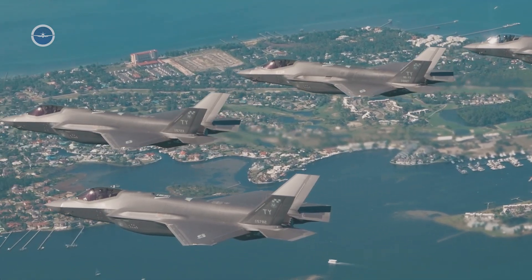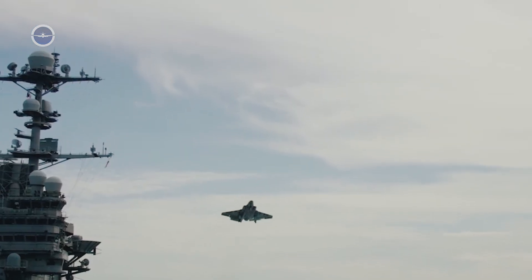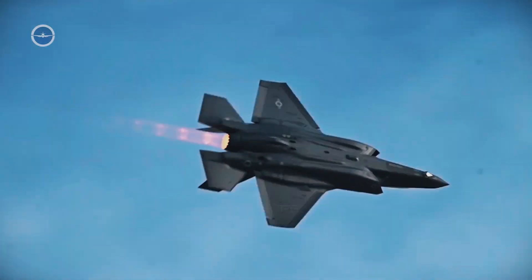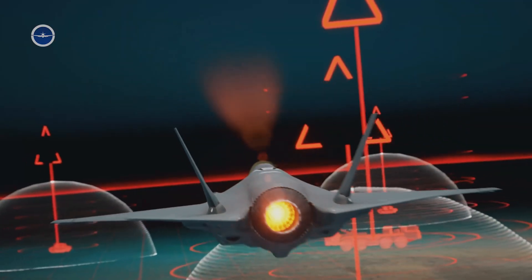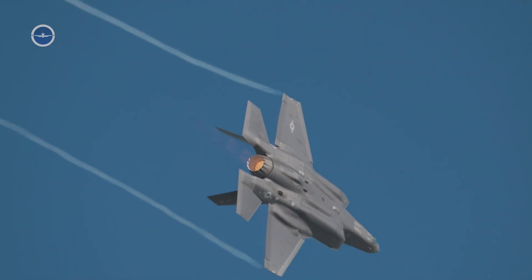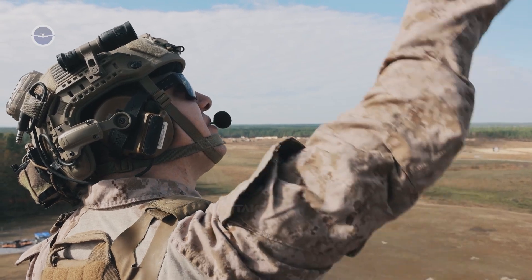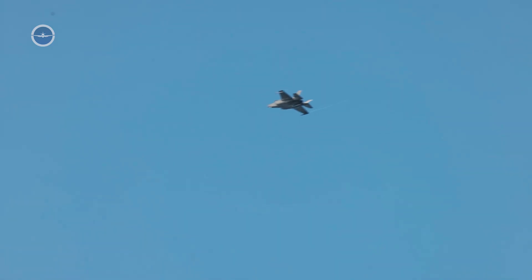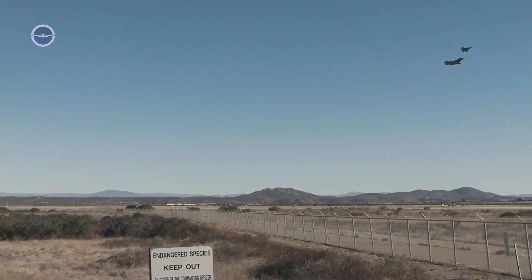The Lockheed Martin F-35 Lightning II has become one of the most recognizable and controversial aircraft in modern military aviation. Built as a fifth-generation stealth multi-role fighter, the F-35 was designed to combine the strengths of speed, agility, survivability, and advanced technology into a single platform that could serve the U.S. and its allies for decades. What makes the F-35 particularly remarkable is the balance it strikes between raw speed, overwhelming power, and high-tech systems that elevate it far beyond conventional fighters of previous generations.